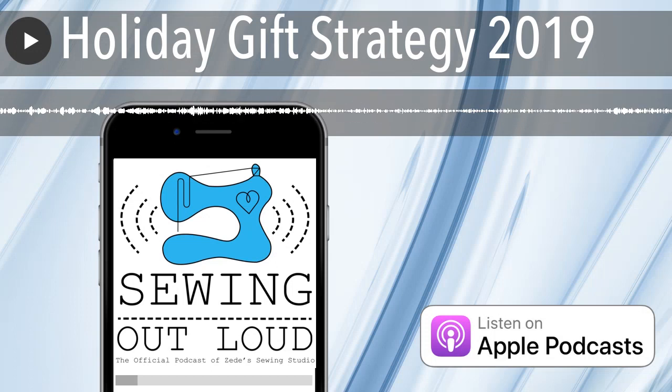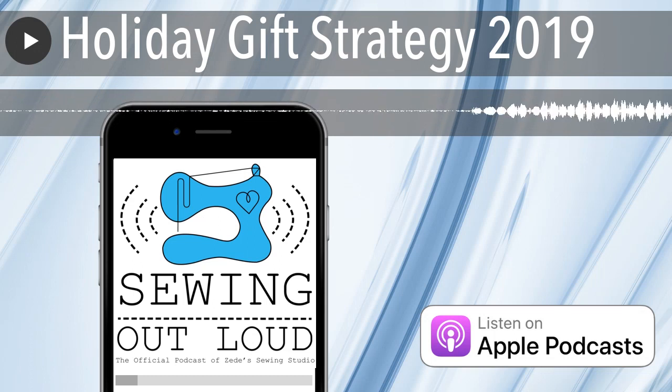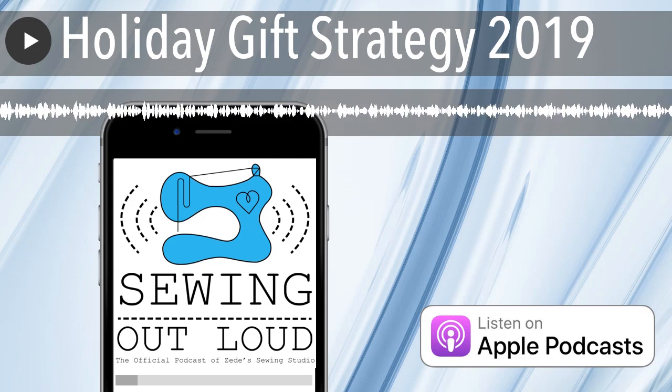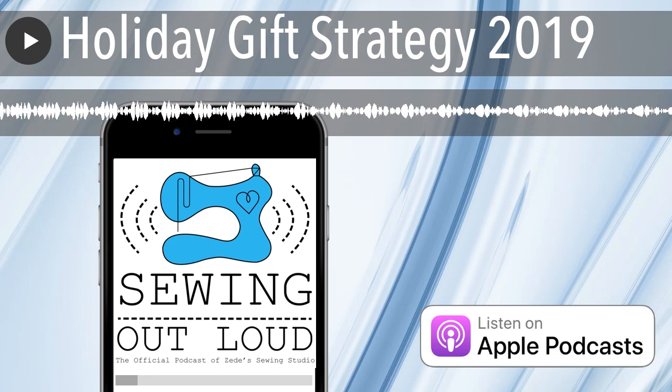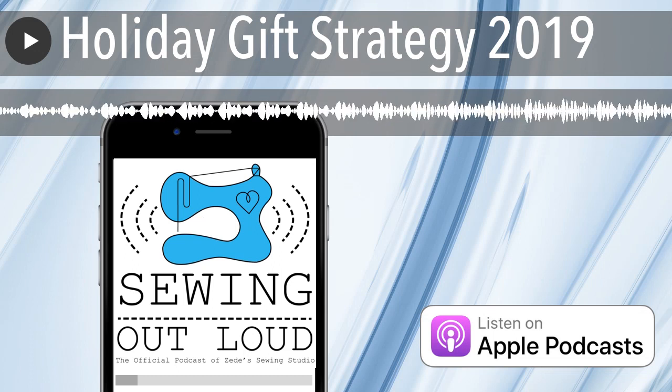This episode of Sewing Out Loud is brought to you by BabyLock. ZD and I sew on BabyLock sewing machines and sergers every day. BabyLock is the perfect long-term sewing companion. Their machines are reliably built and the company is on the cutting edge of sewing technology. Just wait until later in the episode when we tell you about how you can use the camera on your phone to achieve perfect embroidery placement.